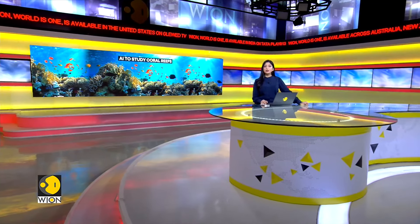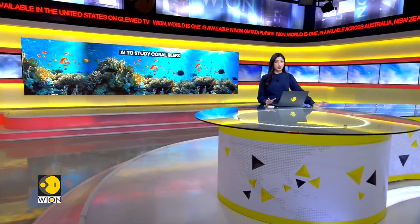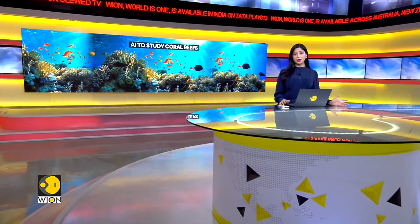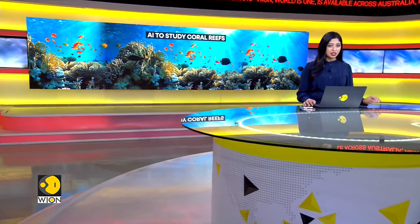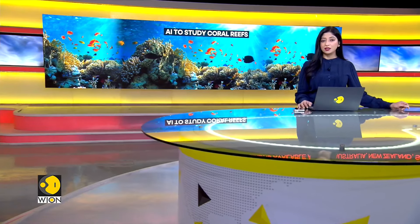Australian researchers are using an underwater drone called Hydrus to survey the Great Barrier Reef. The AI-enabled underwater drone is allowing Australian researchers to conduct more accurate and regular surveys of the impacts of climate change on the reef.